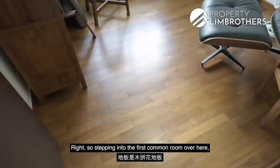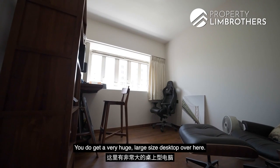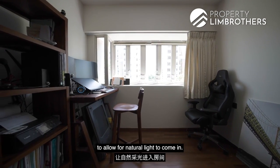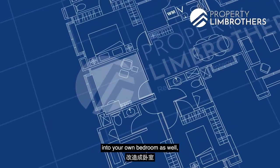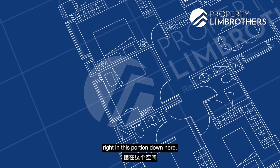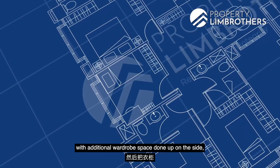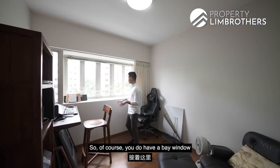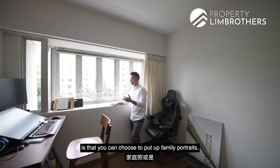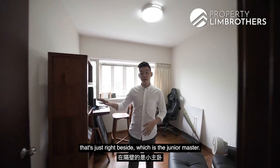Stepping into the first common room, there is parquet flooring and the owners have converted this space into a study with a large desktop setup, a resting chair, and a nice window for natural light. If you want to convert it back into a bedroom, you could place the bed in this portion and position a study desk on the other side with additional wardrobe space. There is also a bay window where you can place family portraits or work items.